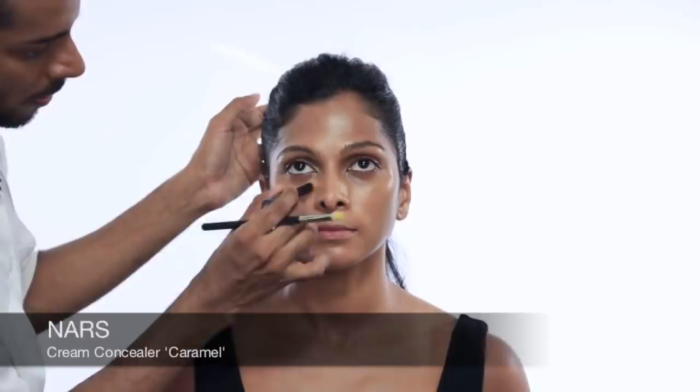I'm going to use a concealer around her eyes — the inner corner, under the eyes, and maybe on a few spots if your skin has blemishes. The brush is number 217 by MAC. I'm literally going to draw a line there. Nina's got beautiful skin but maybe just around the lips a little bit. Just take the brush and blend — blend is your friend.